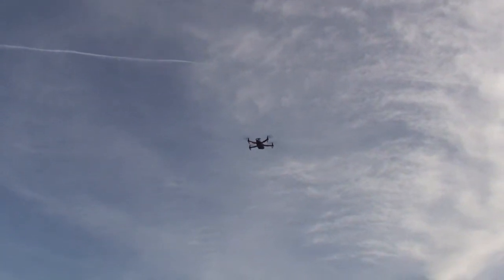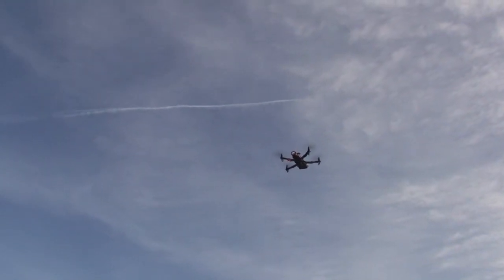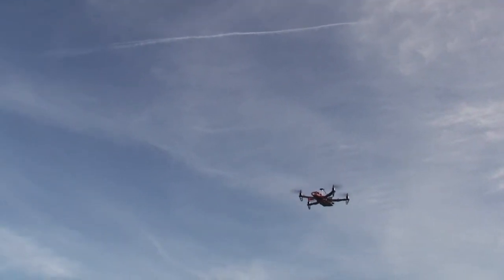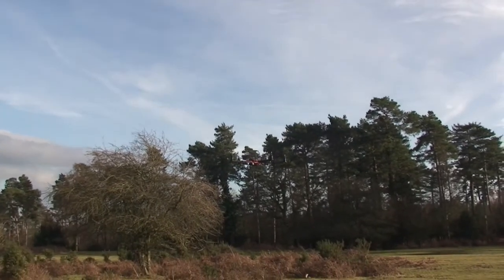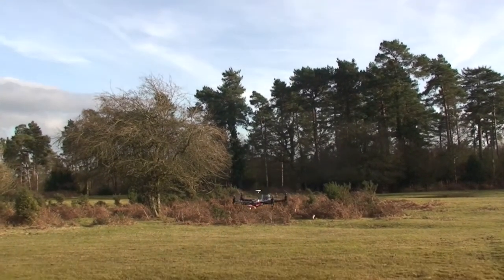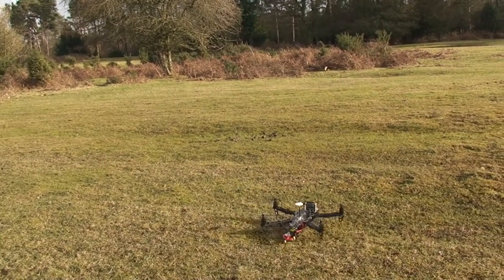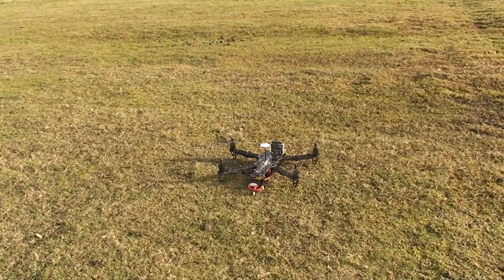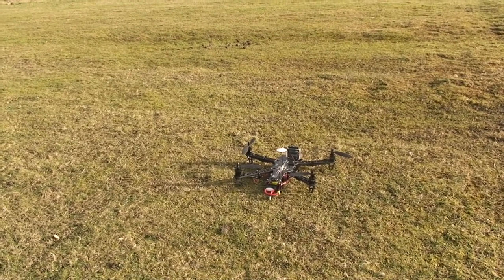On the way down, you little beauty! This is a big comfort factor, knowing it can come and land itself if everything goes really badly wrong.